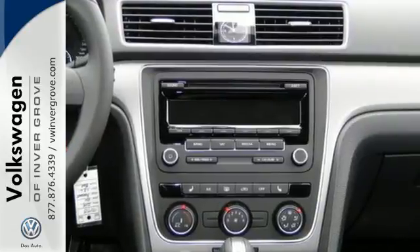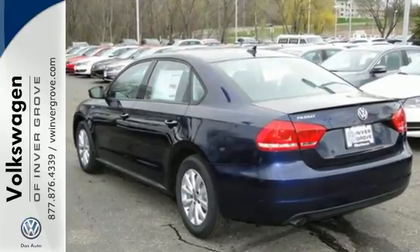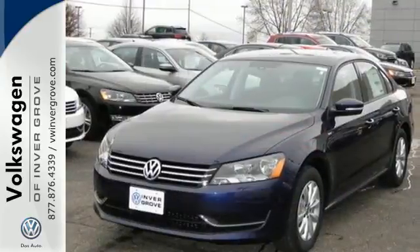This Passat offers the luxury and performance of more expensive European midsize cars but at an affordable price. See it for yourself today.